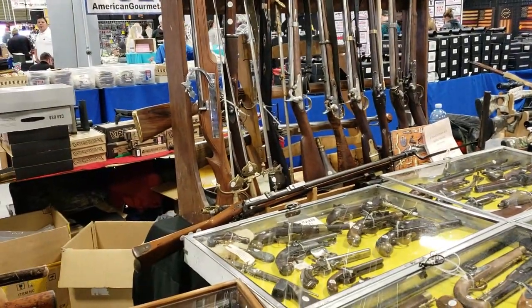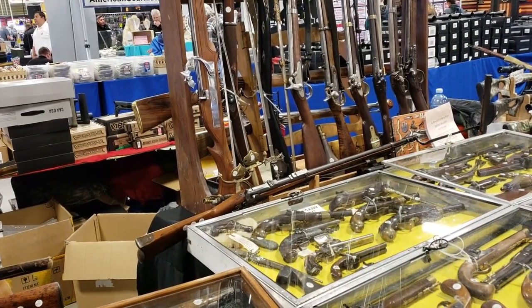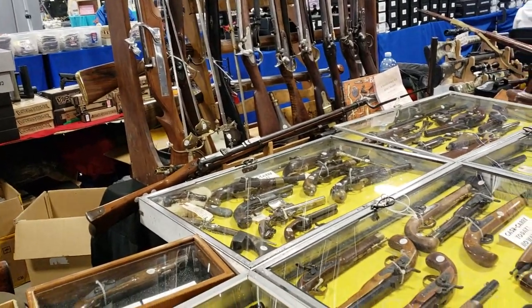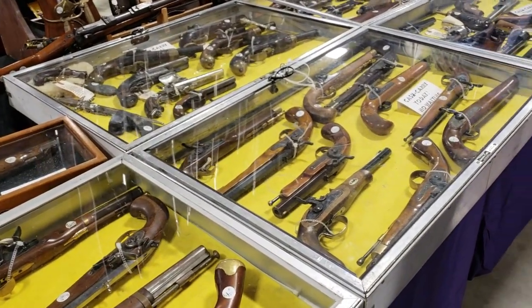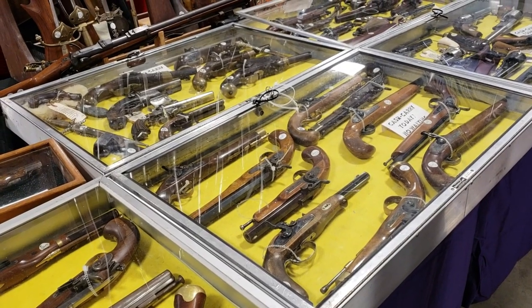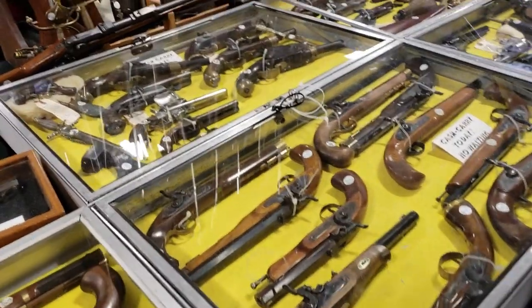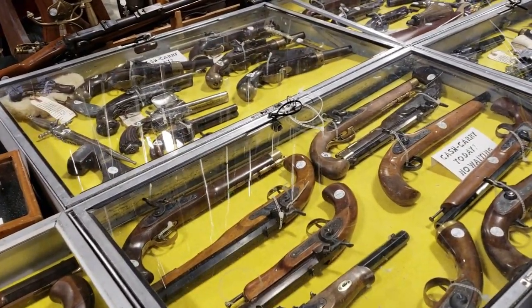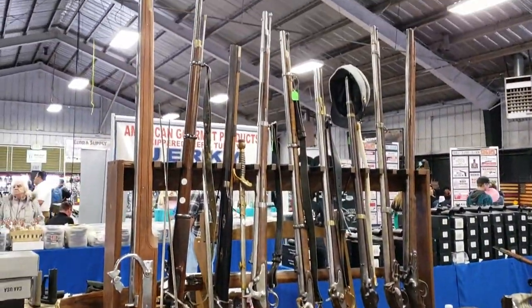Do you have to do a background check for flintlocks? Yeah. Oh, because I heard CNRs get a free pass - you didn't used to have to unless they changed the law. They've just been changing a lot of stuff around here. I know a friend of mine got a black powder pistol and it came directly to his house. There used to be black powder you could purchase freely.